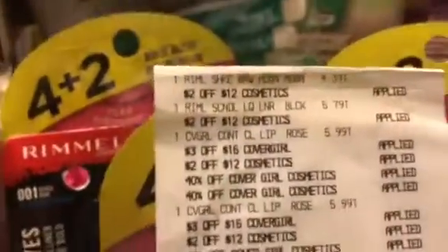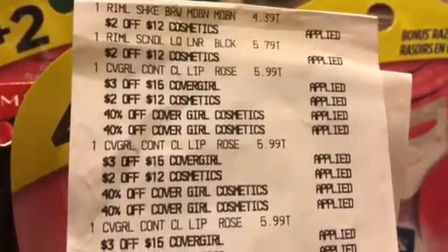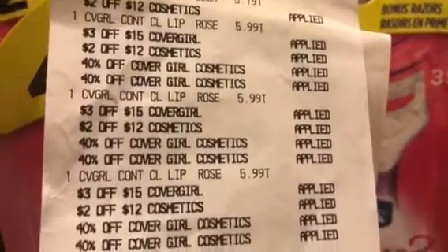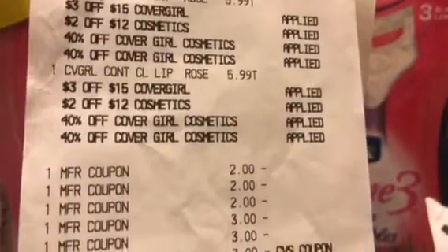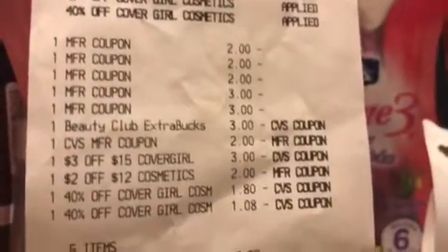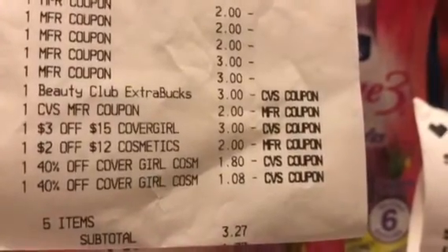And Cheryl, that girl, she did the Rimmel — spend $12, get back a $4 ECB. She also did spend the $15 on the CoverGirl, and she got the CoverGirl lip as well. She had three of the CoverGirl coupons from today's insert, three of the lip coupons, and then she had a $6 ECB and a $3 beauty book.